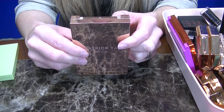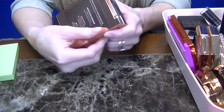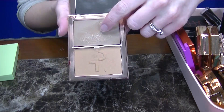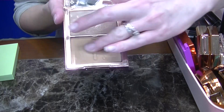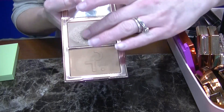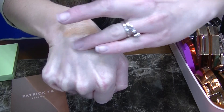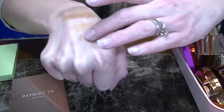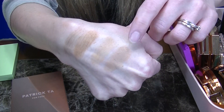Next up is a palette I recently reviewed, so I'll link that up here or in the description. This is the Patrick Ta Duo Sculpt in She's Statuesque. This comes with a cream contour and a powder bronzer. I'm not the biggest fan of the bronzer — the finish is beautiful but I find it's actually too light for my skin tone. However, I love using this cream contour as a bronzer because it's a really nice natural bronzer shade. So I just purchased this and I'm going to be keeping it for the cream.